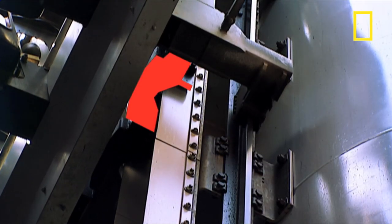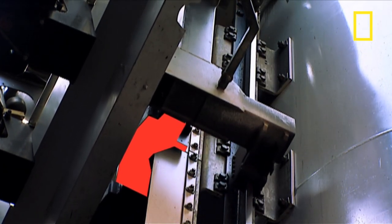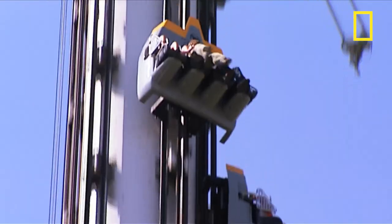Like all magnets, the magnets in the drop car produce their own magnetic fields — shown here in red. As the car falls at 22 meters per second, it passes these copper fins, and the falling motion across the fins creates an electric current, which in turn creates its own magnetic field.